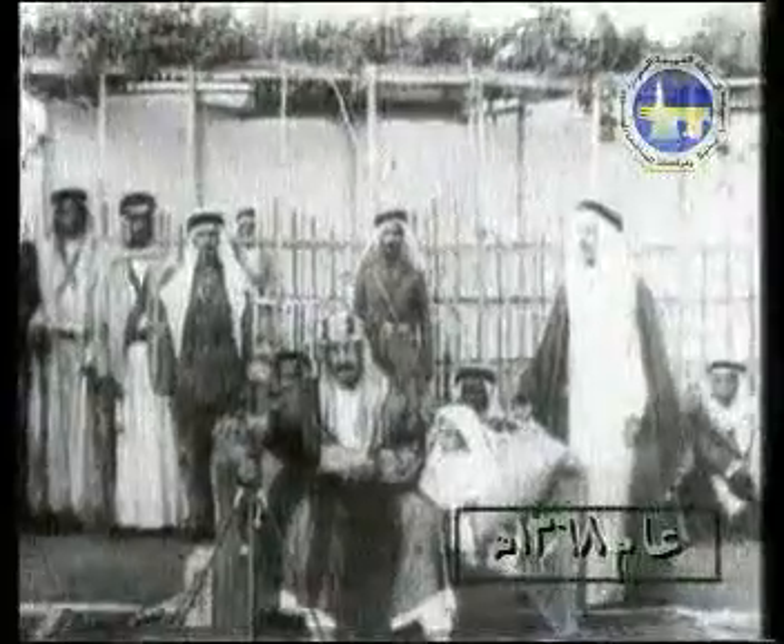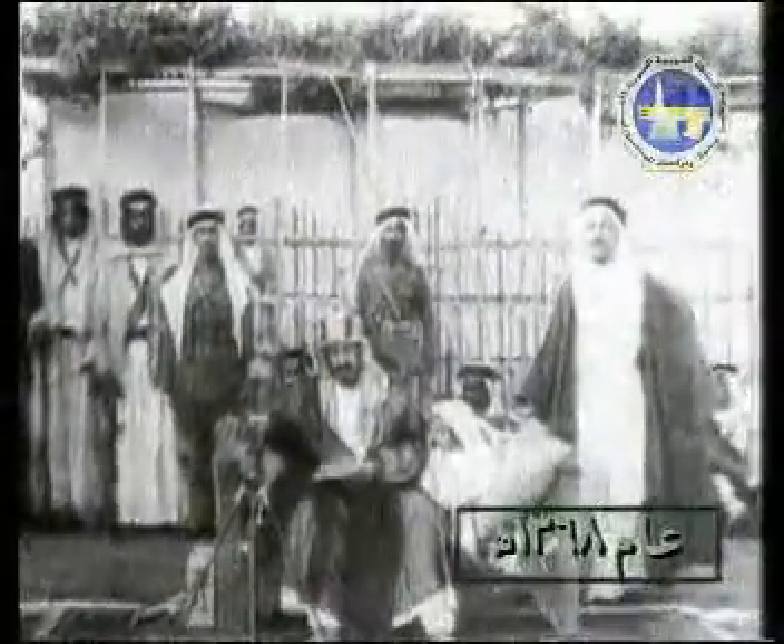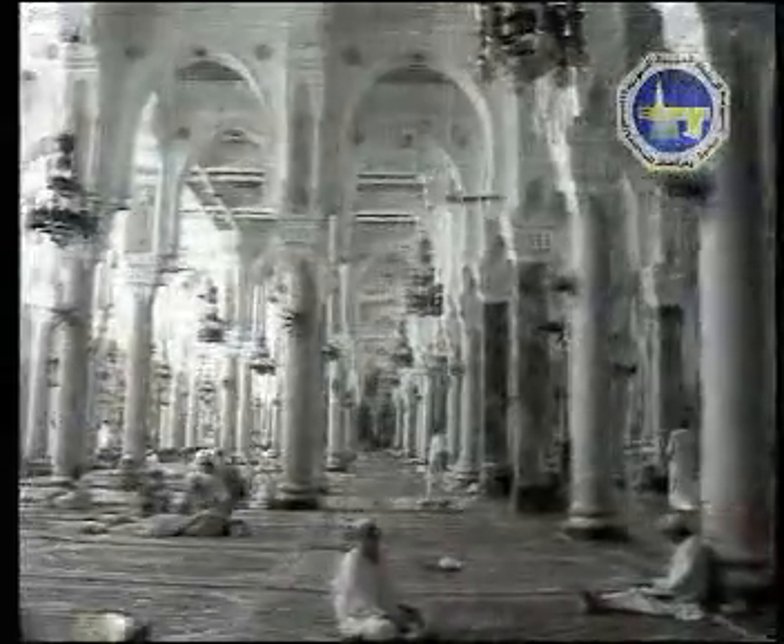Expansions occurred in the time of the Umayyads, the Abbasids, the Ottomans, and lastly the Saudis. The most significant expansion was that which King Abdul Aziz oversaw in the year 1368 Hijri, which continued for 20 years, and the area of the Haram amounted to 160,000 square meters after being less than 19,000 square meters.